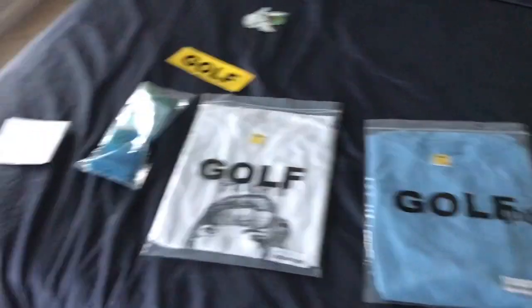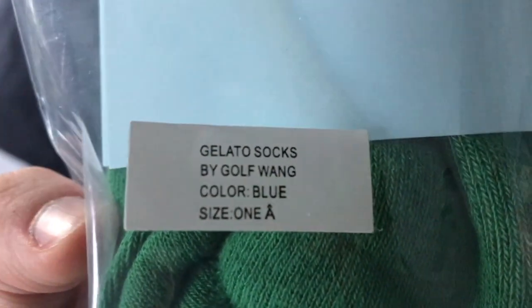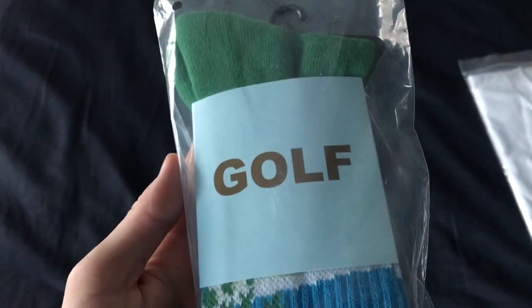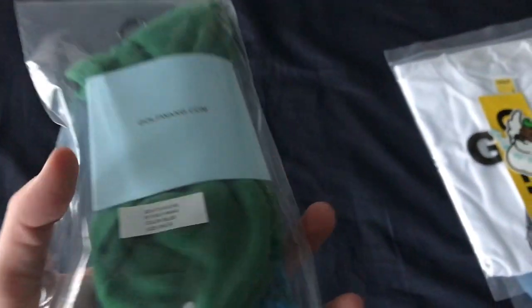I'm gonna start off with the socks. We have the Gelato socks — Gelato socks by Golf Wang, blue, one-size-fits-all. They have like a light blue and brown sock holder instead of the yellow and black normally, kind of matching the sticker. I thought these would be really cool to get.